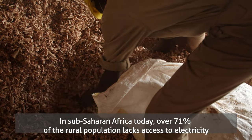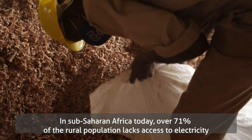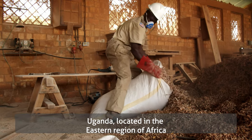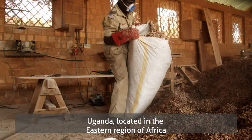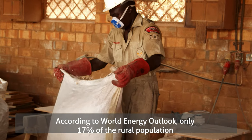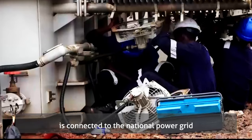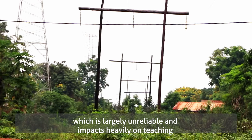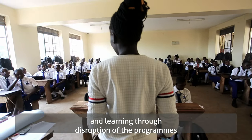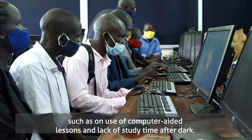In Sub-Saharan Africa today, over 71% of the rural population lacks access to electricity and relies heavily on firewood as a source of energy. Uganda, located in the eastern region of Africa, uses over 80% wood fuels to meet its energy demands. According to the World Energy Outlook, only 17% of the rural population is connected to the national power grid, which is largely unreliable and impacts heavily on teaching and learning through disruption of programs, such as computer-aided lessons and lack of study time after dark.